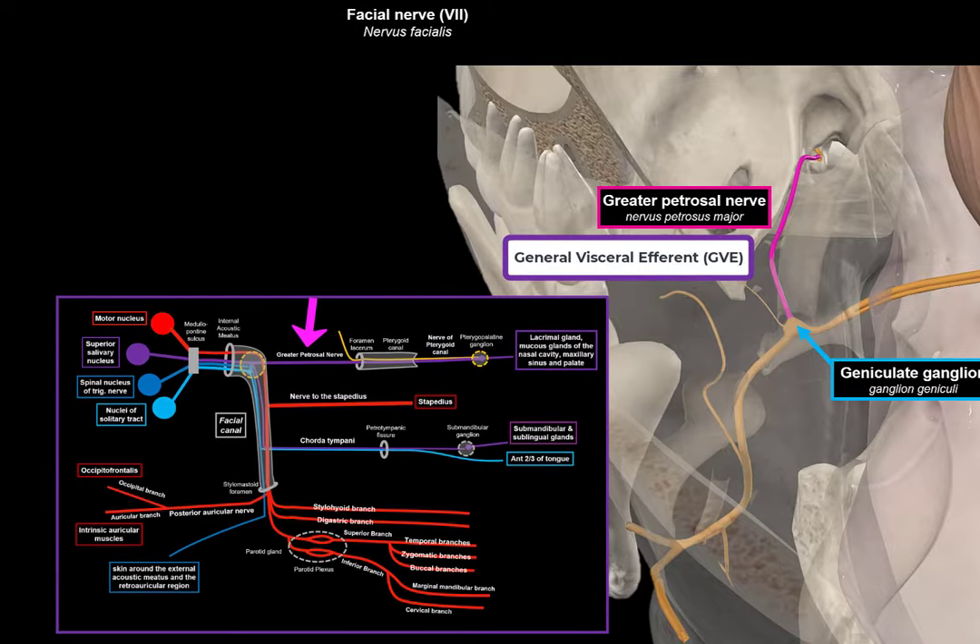That was everything for the facial nerve. Here we see the scheme again of this nerve — it's not detailed, but it helps to gain a general overview. The next video is going to be about the 8th cranial nerve, the vestibulocochlear nerve. Thank you so much for watching.